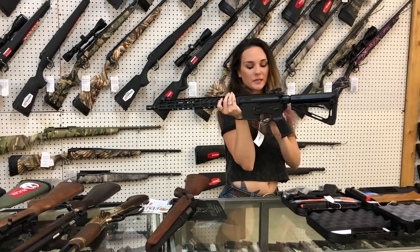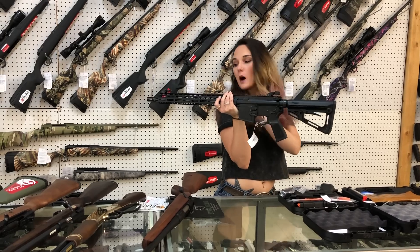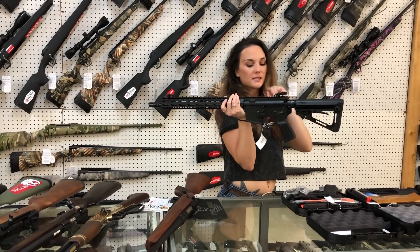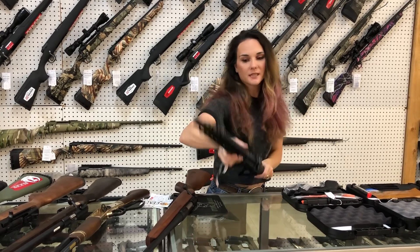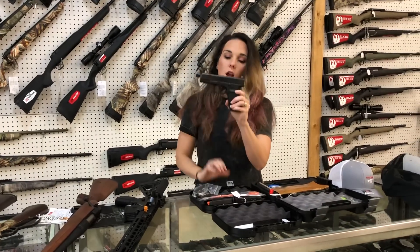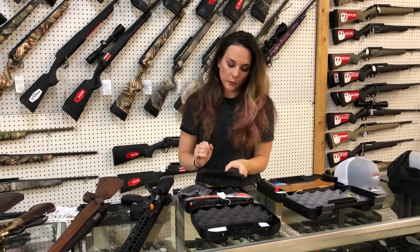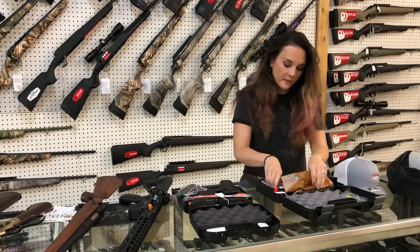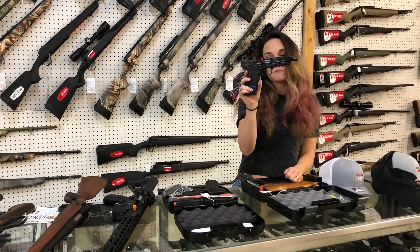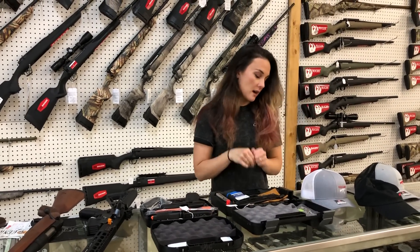Sig M400 — this is their upgraded pro series. She's going to have the pop-up sights, y'all, upgraded rail, upgraded stock. Gorgeous 5.56 here, so definitely don't miss out on that one. Glock 19 with the suppressor height sights and the threaded barrel — that is a Gen 5, y'all. Smith & Wesson 5.7x28, y'all — she's going to be $580, and I've also got ammo in stock for that.